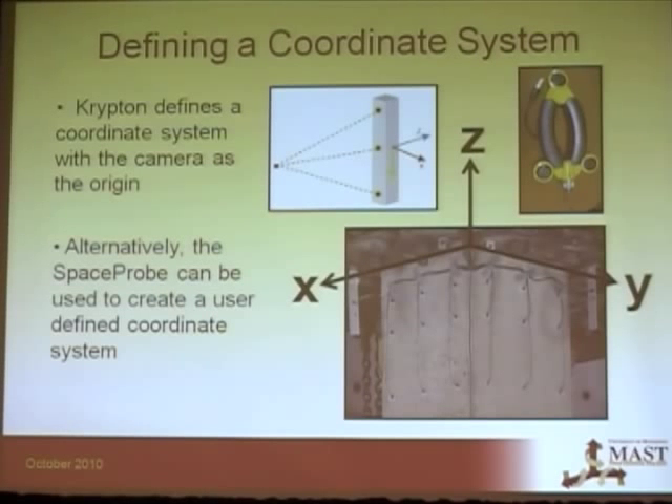There's also a space probe which has nine LEDs on it that calculate the exact location of the probe tip. With that, you can go up to your specimen and create your own coordinate system. Here's an example of a coordinate system we made for a concrete column — it simplifies your data analysis.